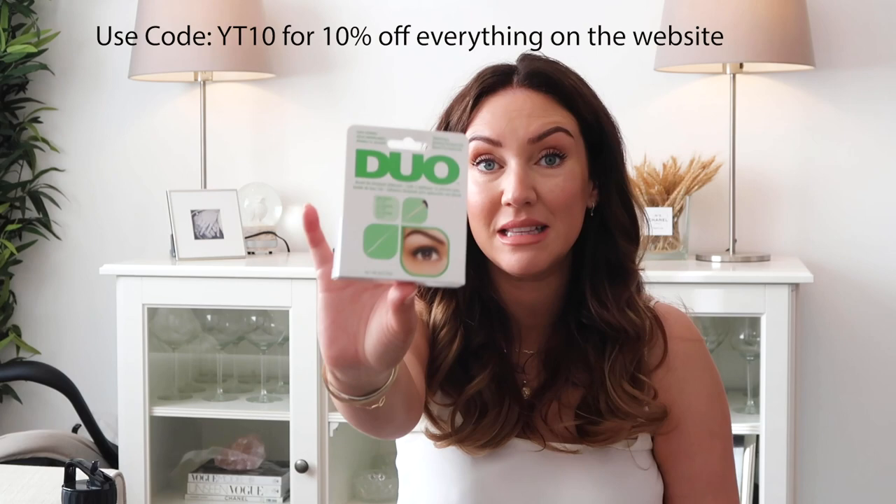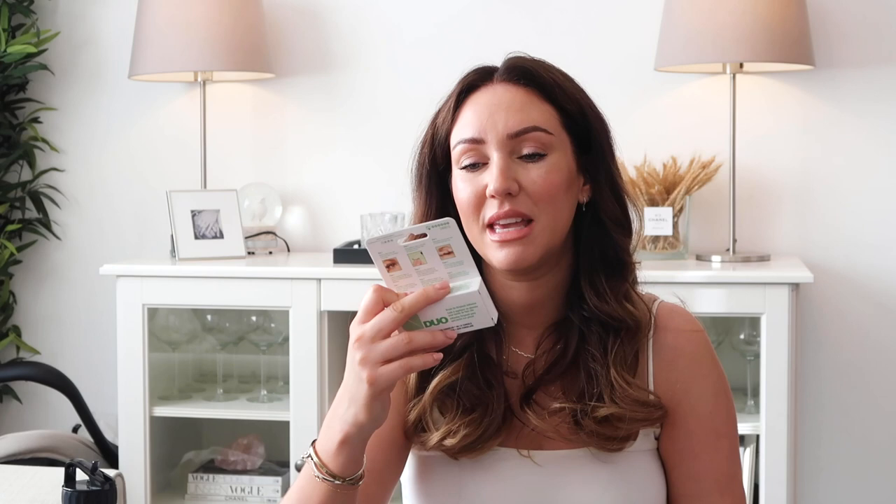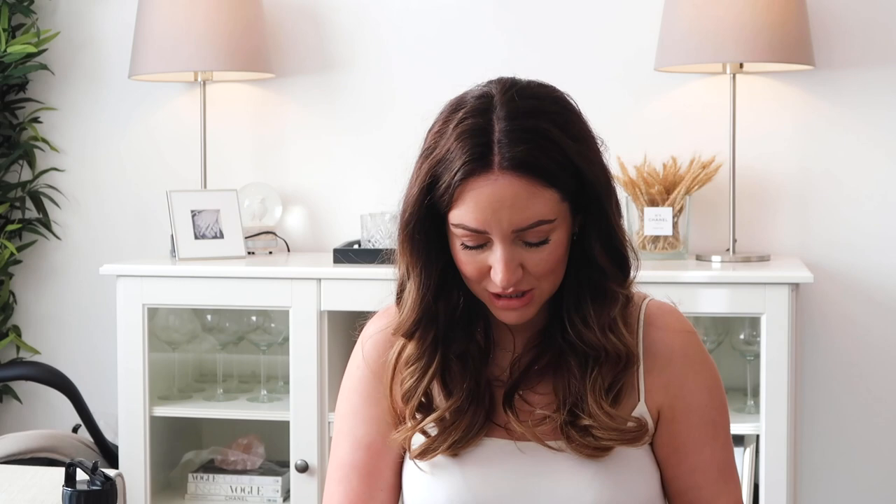We've got We Love Lashes — hashtag We Love Lashes. These are very nice lashes. We have an amazing glue, the duo glue — I've got this in black and white. This is the white one, and the applicator is so thin — Brush on Strip Lash Adhesive. A really, really thin applicator, which is great for your lashes.